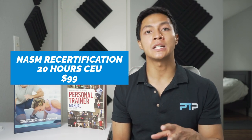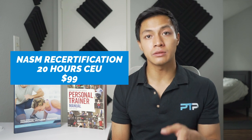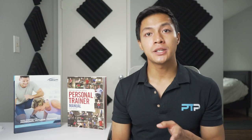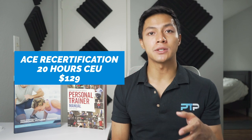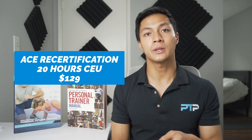For both certifications, you need to be at least 18 years old and have a CPR/AED certification when taking the exam. Regarding recertification — for NASM, you need at least 20 hours of continuing education credits over two years, and the recertification fee is $99. For ACE, trainers also recertify every two years with 20 hours of continuing education credits, however the recertification cost is $129. This makes NASM more cost-effective for recertification.